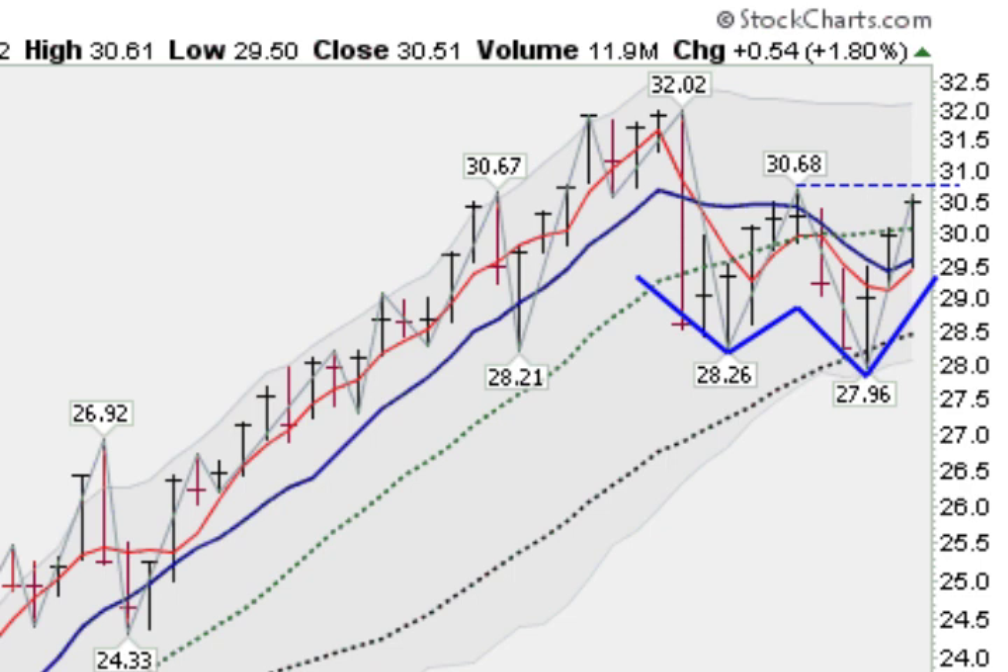Commodities also had a good week. This is the DBC, the Deutsche Bank Commodities Index — an ETF that tracks a basic commodities basket. You can see it put in a double bottom base after a big run-up earlier in the year and is almost going to clear the middle of that base, which would be a breakout. It has gotten back above its 20 week, 10 week, and 4 week moving averages, which are starting to point up. A breakout above 30.68 would be very bullish.